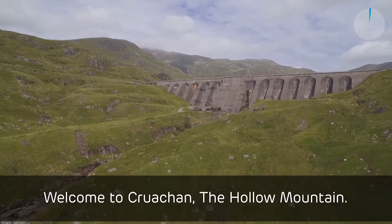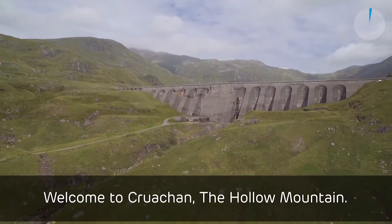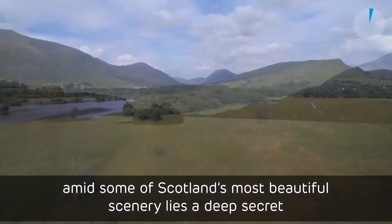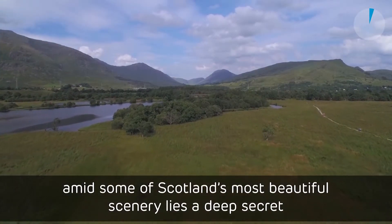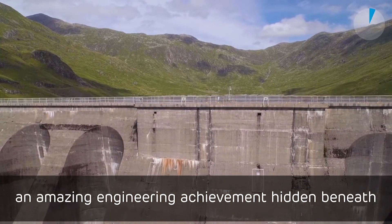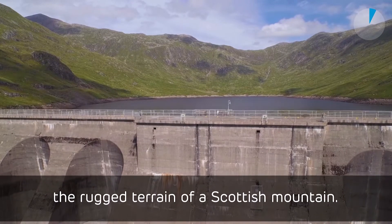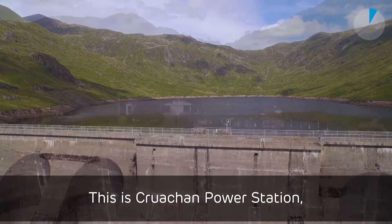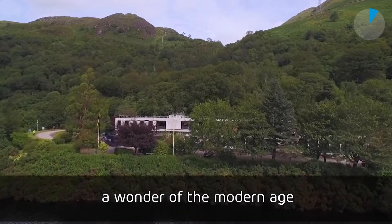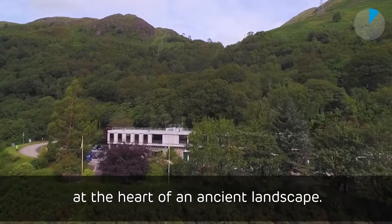Welcome to Cruachan, the hollow mountain. Here on the shores of Loch Awe, amid some of Scotland's most beautiful scenery, lies a deep secret — an amazing engineering achievement hidden beneath the rugged terrain of a Scottish mountain. This is Cruachan Power Station, a wonder of the modern age at the heart of an ancient landscape.